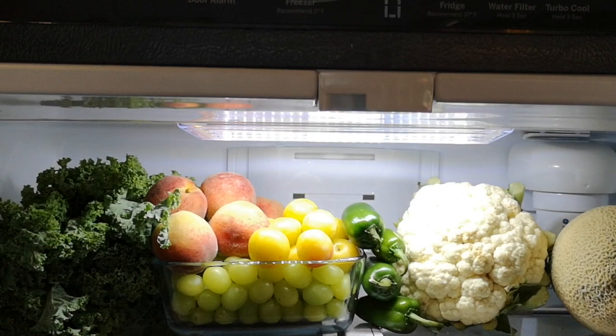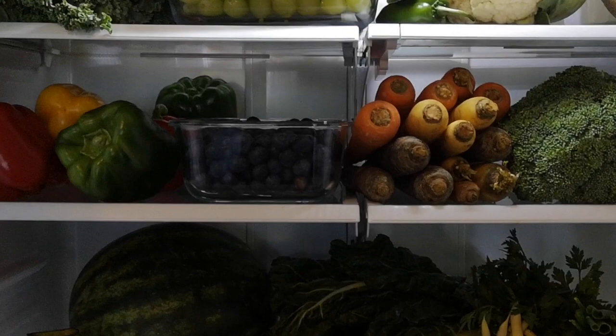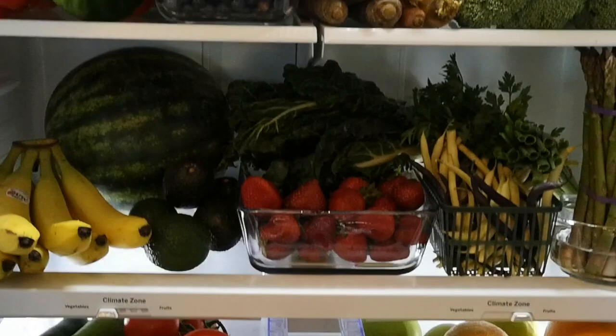Here's a look at our fridge after we went grocery shopping for our Whole30. I've got the fridge nice and stocked with lots of veggies, and not pictured we've got some more vegetables, some meat, and lots and lots of food.